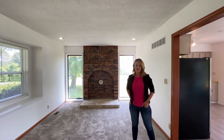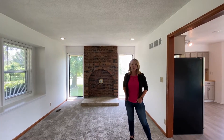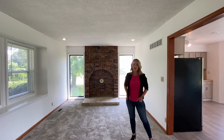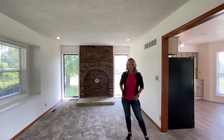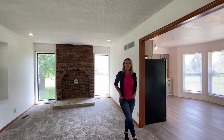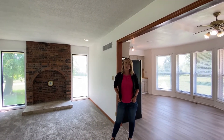Hey guys, it's Lauren Miller with the Nelson Home Group coming at you from my newest listing located at 17101 Stewart Circle, Kearney, Missouri 64060. This three-bed, three-bath raised ranch has been completely updated. It includes a little over three acres on a corner lot and it is ready for you to make it your own.